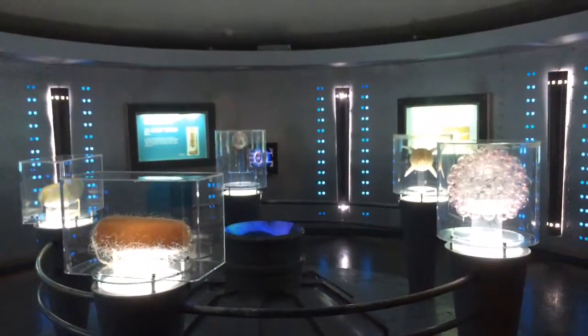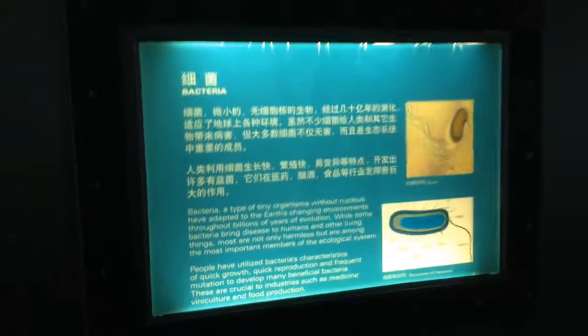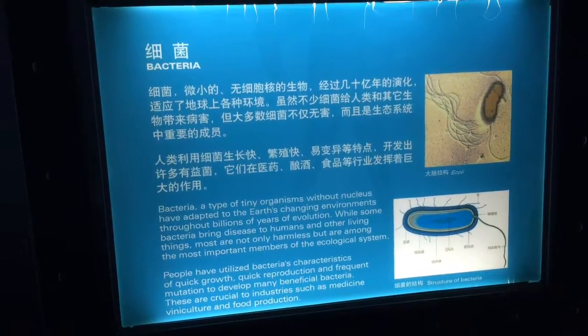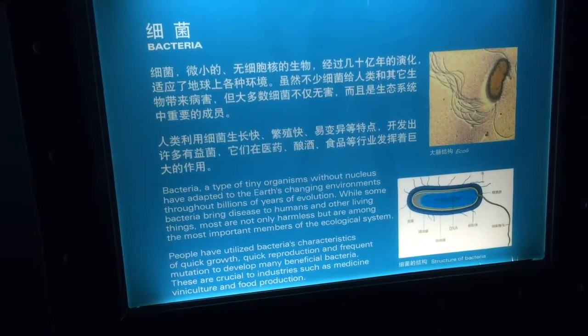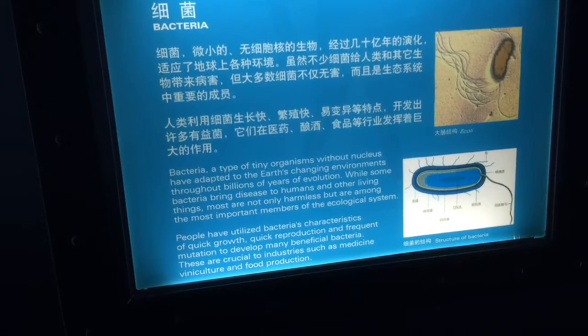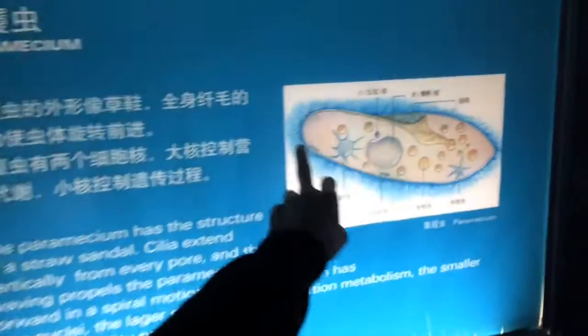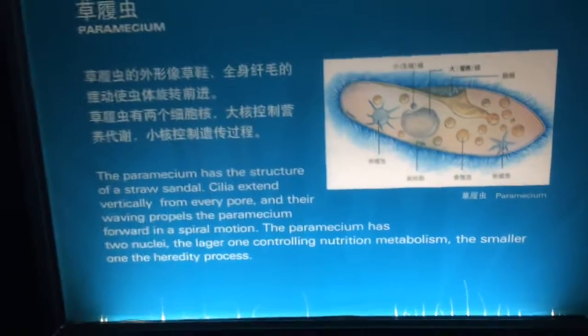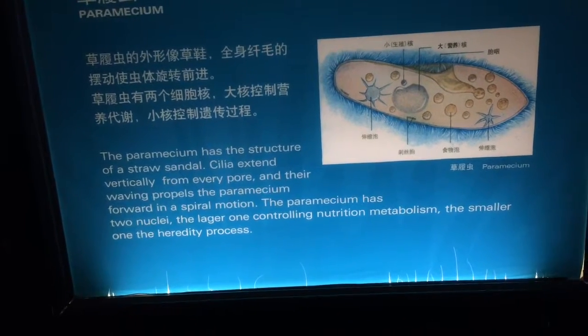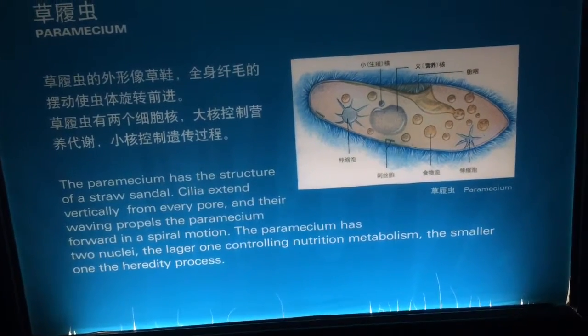We're at the cellular level now, looking at all the organelles inside the cell that transport things back and forth — maybe bacteria without a nucleus: prokaryotes. The paramecium has cilia — these little hair-like structures to move itself around. It has two nuclei: the larger one for nutrition and metabolism and the smaller one strictly for hereditary functions.